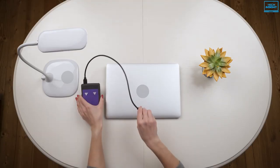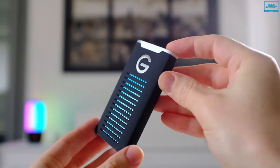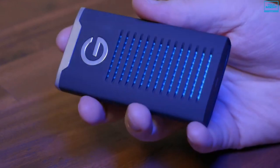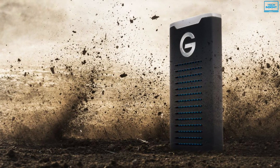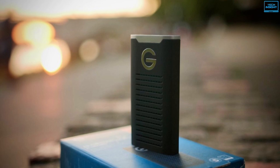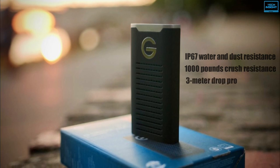If you are looking for an external hard drive that is ultra-fast in performance whilst being light and compact in design, then look no further than the G-Technology G-Drive SSD. It features a protective aluminum casing that helps prevent overheating to maintain high performance. With no moving parts, it is able to endure accidental bumps or drops to help protect against data loss and system failures. Additionally, this drive has been designed with IP67 water and dust resistance, along with 1,000 pounds crush resistance and 3-meter drop protection.